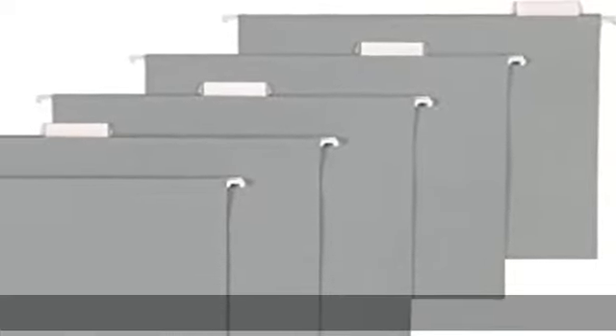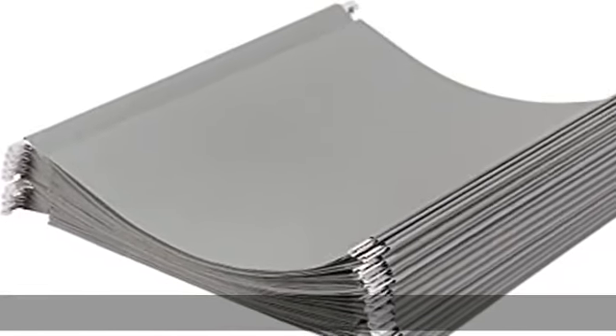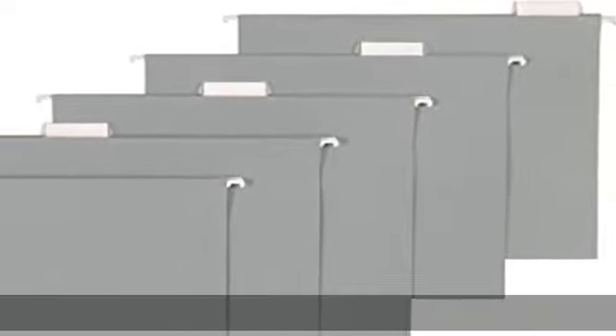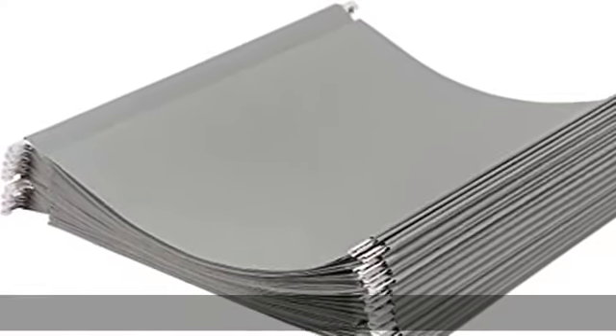About this item: recycled hanging file folder, 25 count. For neatly storing and organizing documents, letter size accommodates papers measuring up to 8.5 by 11 inches. Made of craft paper consisting of 100% recycled fiber with 60% post-consumer fiber. Includes 25 1/5-cut plastic tabs and label inserts. Raw tips for secure hanging and smooth sliding. Gray color. Check the description to get this product today at the best price.